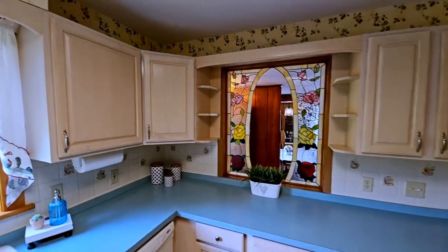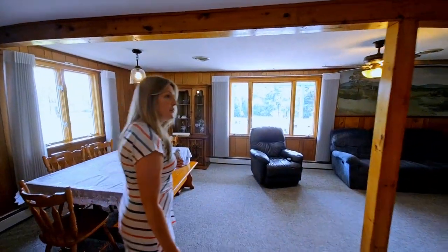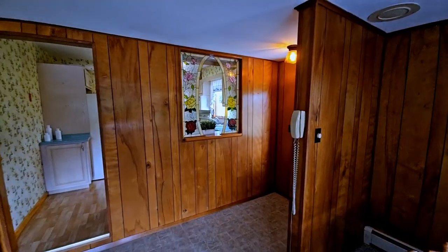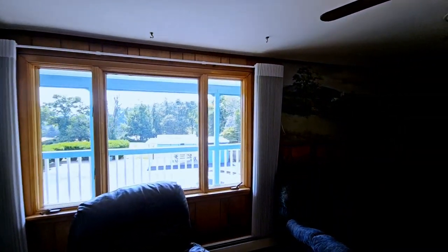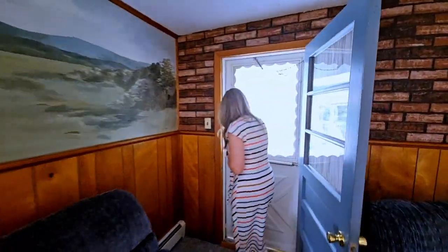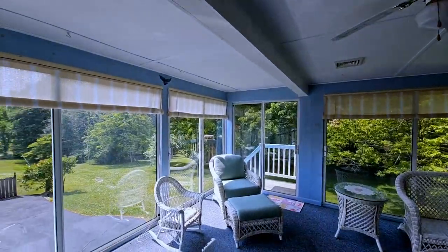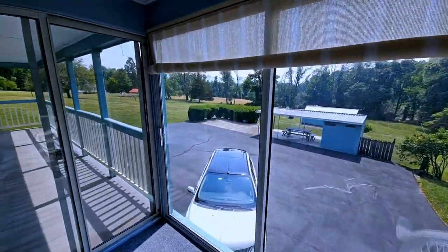That opens to a beautiful dining room and family room. The real gem of this property is this beautiful three-season room that overlooks 2.38 acres of private property.